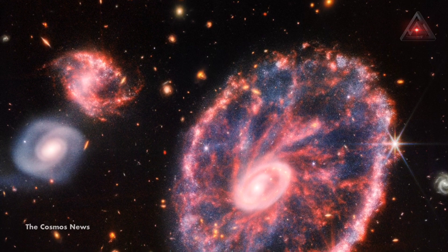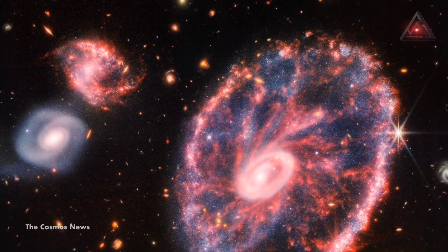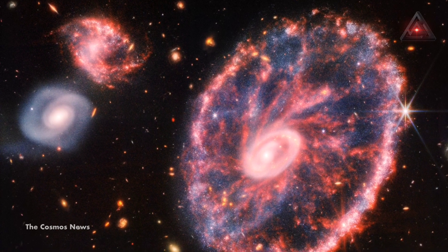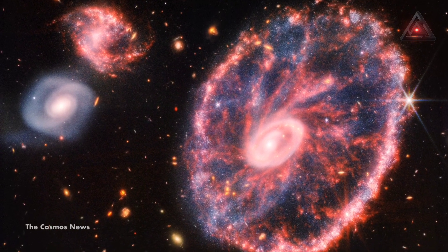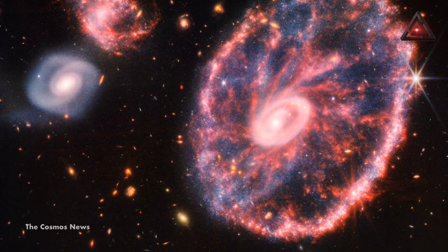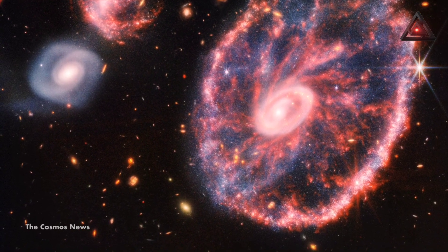The James Webb Space Telescope peered into the Cartwheel Galaxy, named for its wheel-like appearance. The unique stellar phenomena occurred after a high-speed collision between two galaxies triggered a cascading of smaller galactic events.